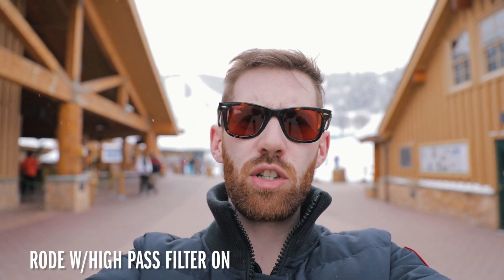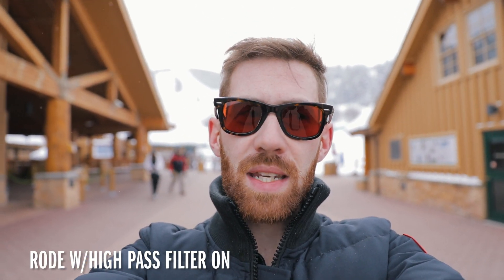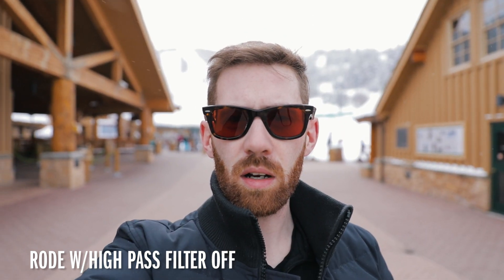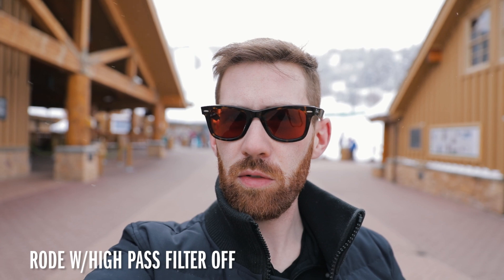Let's try this outside — it's pretty damn windy. I've got the basic windsock on and the high pass filter activated, so this should be cutting out a lot of the bass frequencies from the wind and make it sound a little bit better. Let's try turning it off. Now we are using it without the bass being removed — we have to listen to that wind.